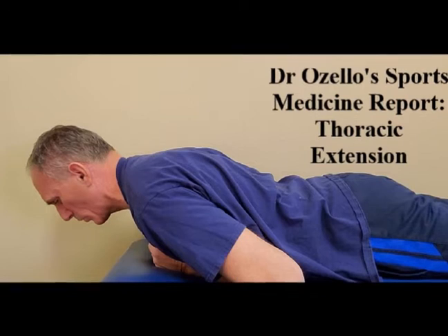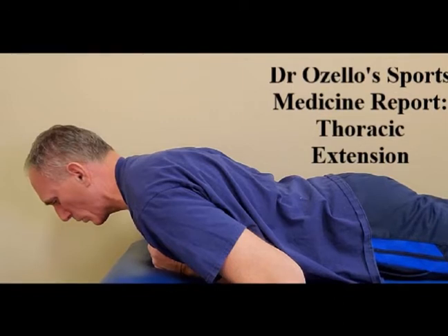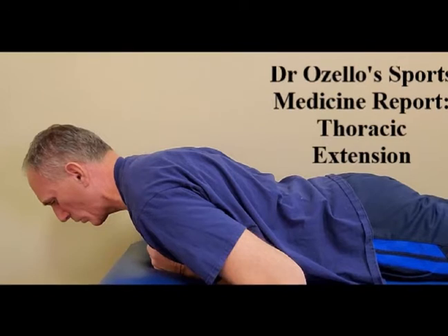Strengthening of the scapular retractor muscles — which are the rhomboid major, rhomboid minor, middle trapezius, and lower trapezius. Strengthening of the posterior rotator cuff muscles which include the supraspinatus, infraspinatus, and teres minor. And strengthening the posterior head of the deltoid muscle.